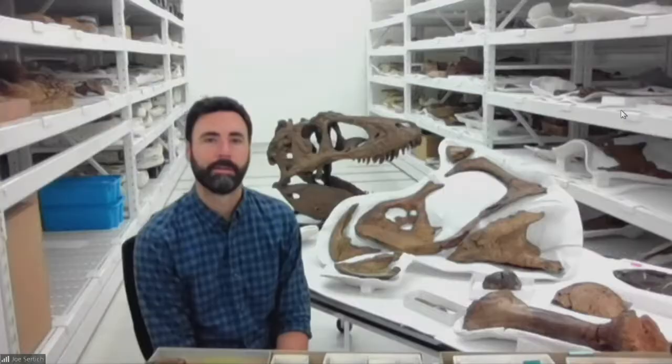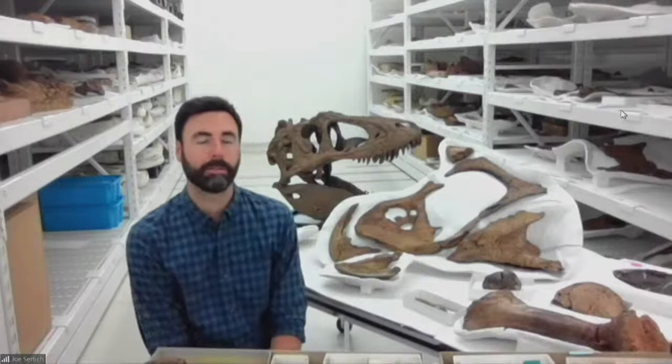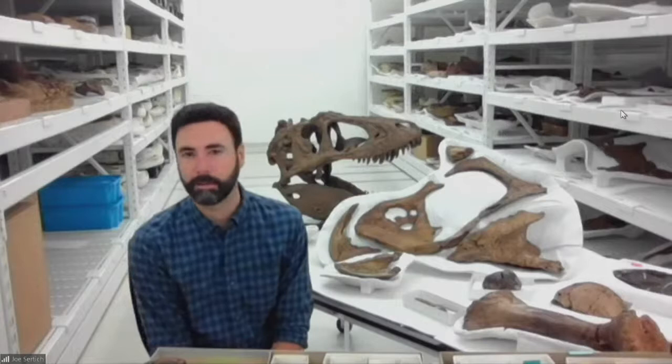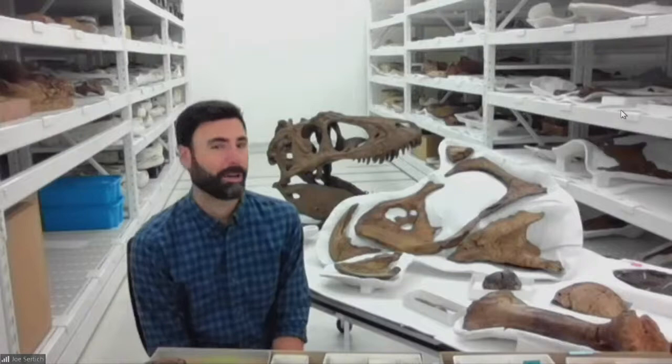Vanessa asks: how old is Sue? Work on aging these dinosaurs has been applied to T-Rex, and we think Sue is one of the oldest individual T-Rex specimens found. Based on the rings or patterns in the bone, we've reconstructed that Sue was around 28 years old when it died — not very old for a big animal.